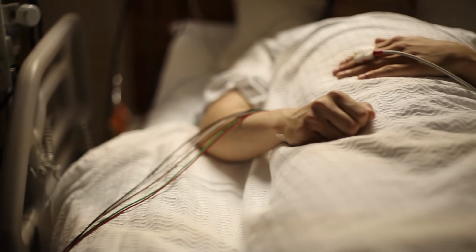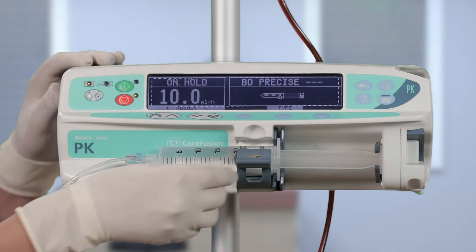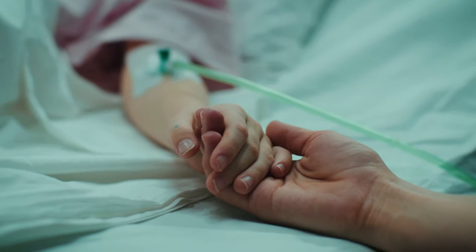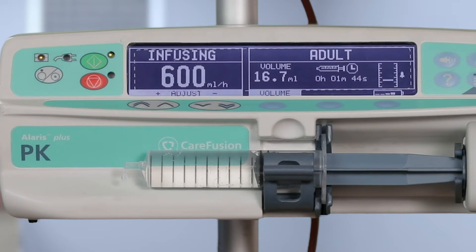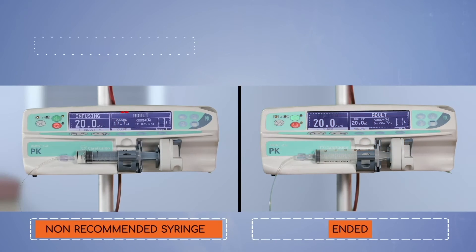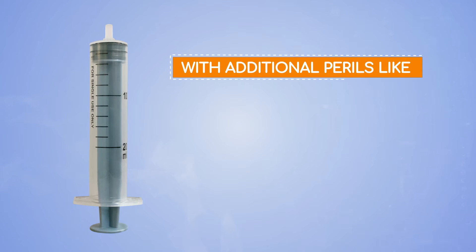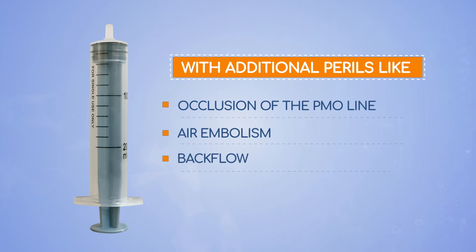There are many times when the patient's well-being is in the hands of medical devices like infusion pumps. A malfunction can prove to be extremely dangerous, be it because of the syringe slipping or variation of the dosage of medicine, with additional perils like occlusion of the PMO line, air embolism and backflow.